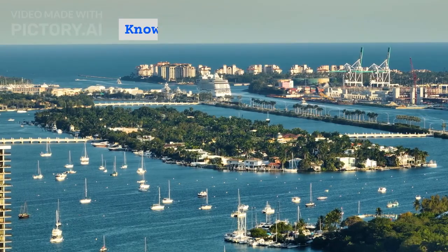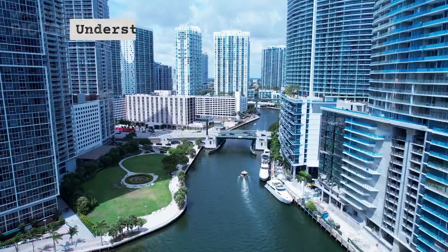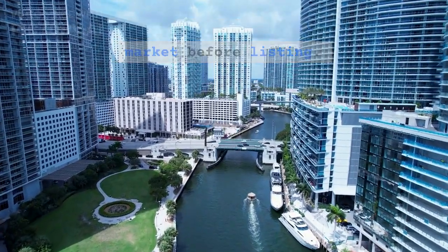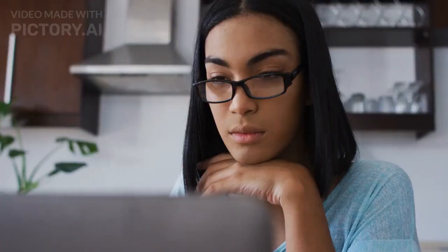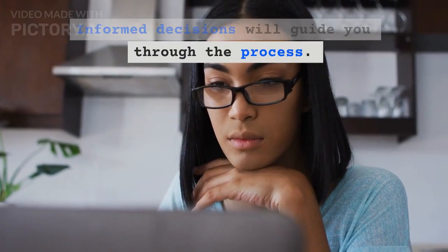Step 1: Know Your Local Market. Understand your local real estate market before listing. Research trends, prices, and competition. Informed decisions will guide you through the process.